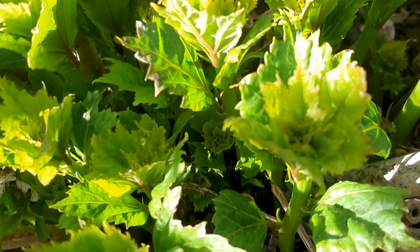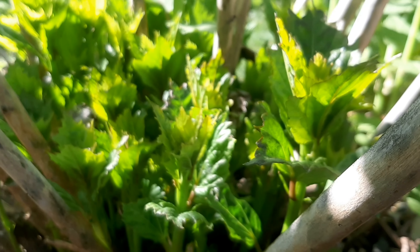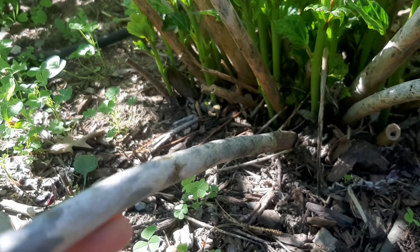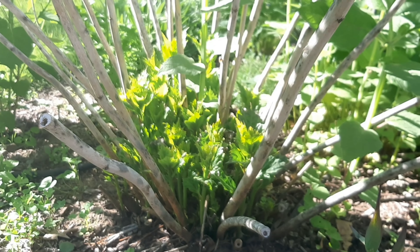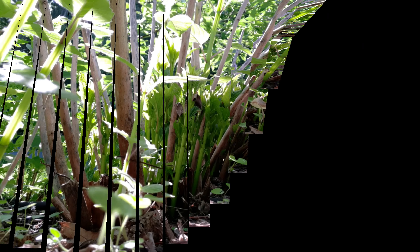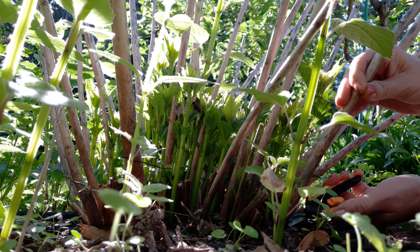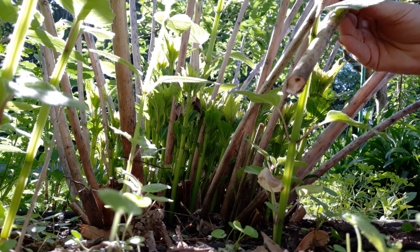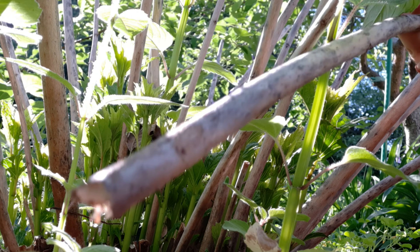Sorry, there's noise — the neighbor is mowing the lawn. These sticks are just ugly and unneeded, so I'm going to cut them all the way down to the ground. Not sure if the pruners are going to be strong enough. It kind of broke — it's like a very lightweight stick.